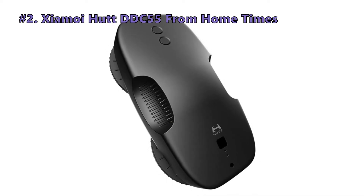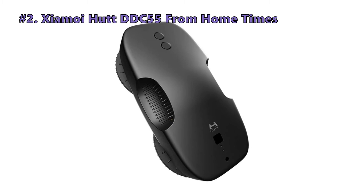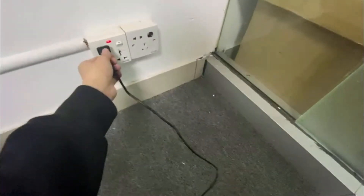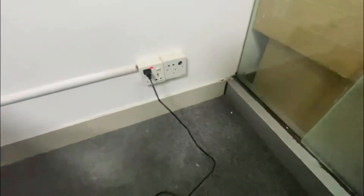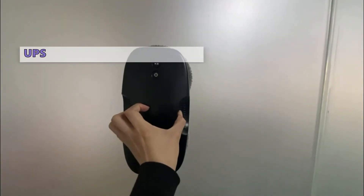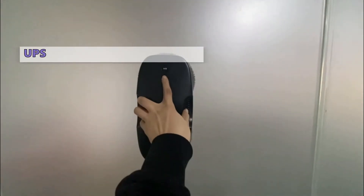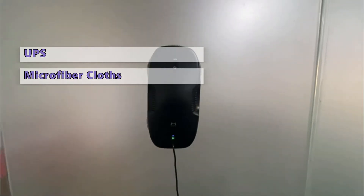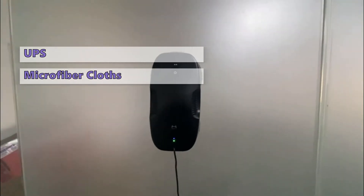The next robotic window cleaner is the Zyamoy HUT DDC-55 from Home Times. While there are plenty of window cleaning robots on the market, we think the HUT DDC-55 is among the best. It has an integrated UPS that will keep it stuck to your window during a power outage, and it features two cleaning wheels covered with soft microfiber cloths that can pick up dirt even on curved windows.